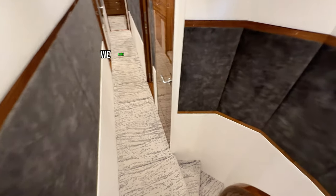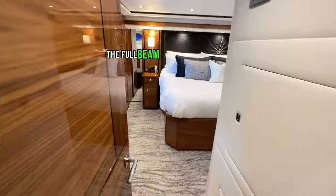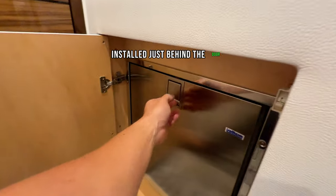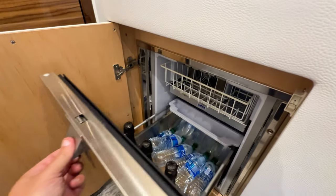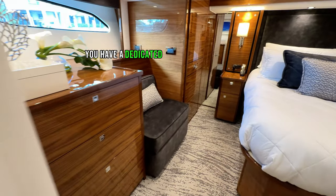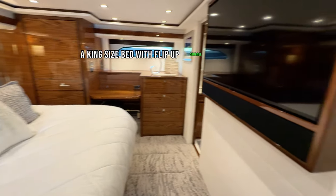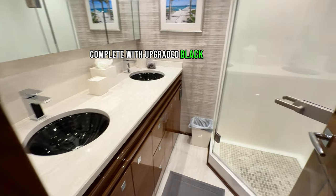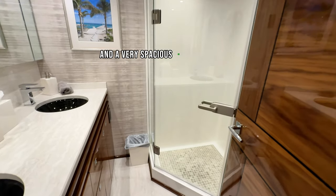Heading down into the companionway, we take a quick right-hand turn into the full beam master stateroom, where you find a custom refrigerator installed just behind the door. Additionally, you have a dedicated air conditioning system, a king-size bed with flip-up storage underneath, and access to a large master head complete with upgraded black glass sinks and a very spacious 80 Viking shower.